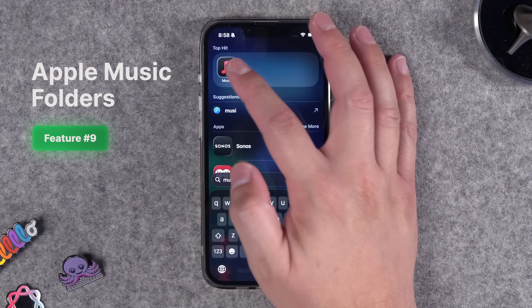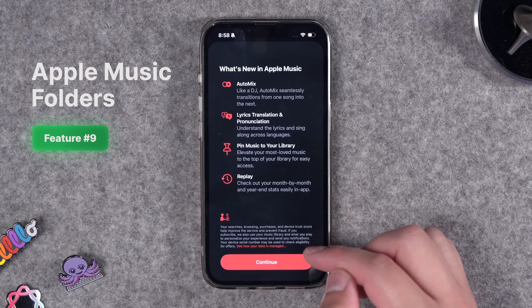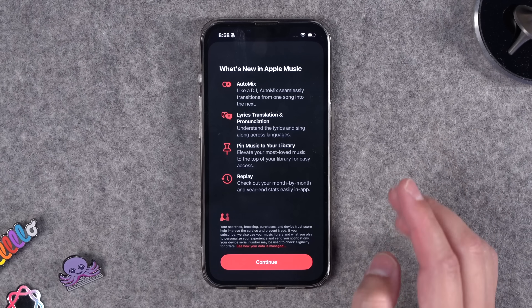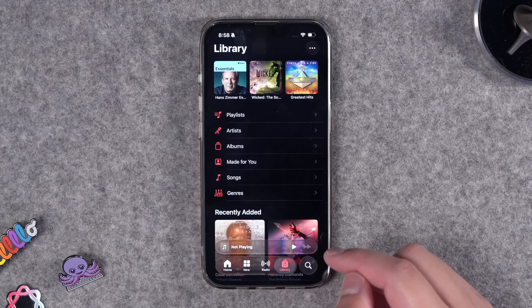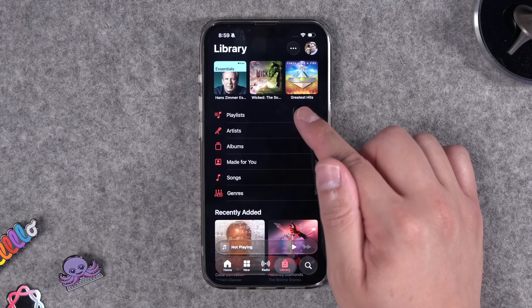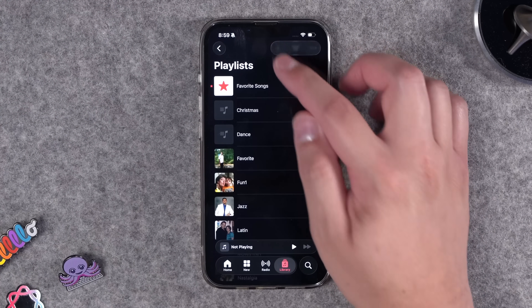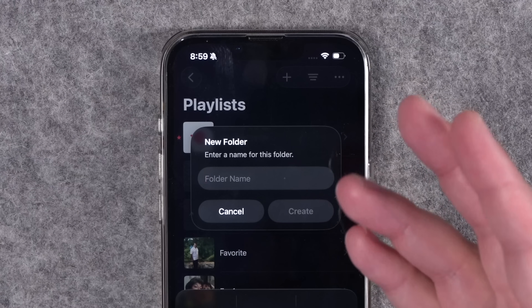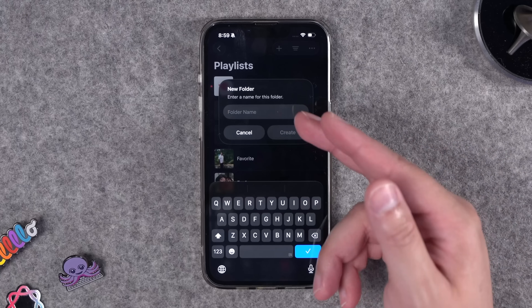Number nine: you can now create folders in Apple Music from your iPhone. I covered other Apple Music features in my 100 plus features video, linked above and in the description. When you go to your Library, into Playlists, and tap the plus button at the top, you'll see a Create New Folder option. Title the folder, and then you can put multiple playlists inside it.